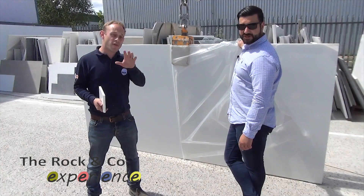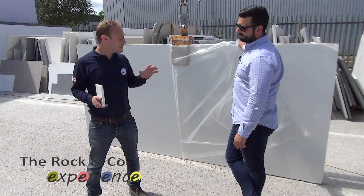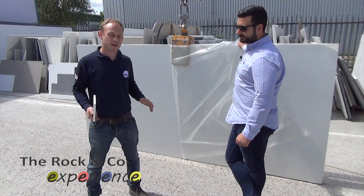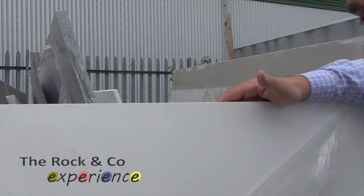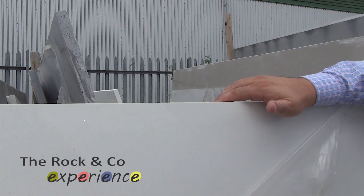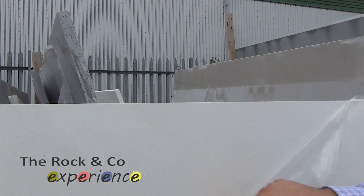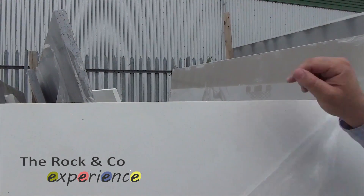We've got 70 sheets at the moment and we've already sold some jobs, so this is going to go very quickly. We've had inquiries from all over the country. For you guys who are not quite sure what Aspen De Luce looks like — it's a plain white with a shimmery sparkle in it, with a bit of a grey tone to it as well.